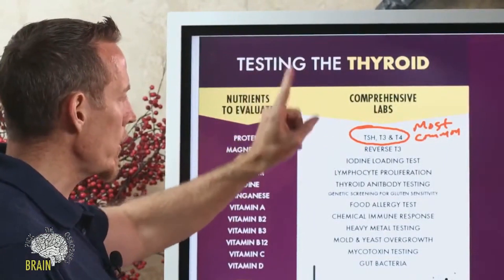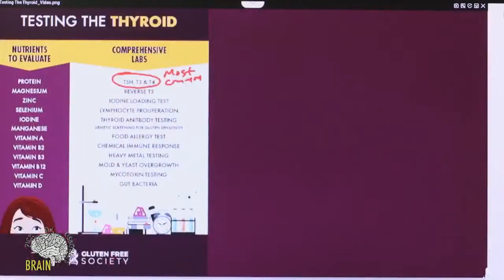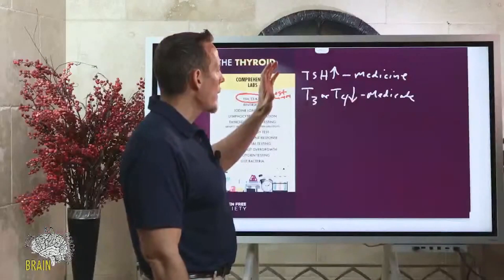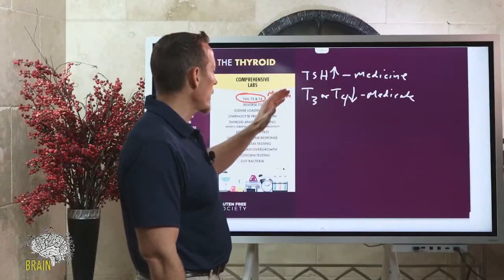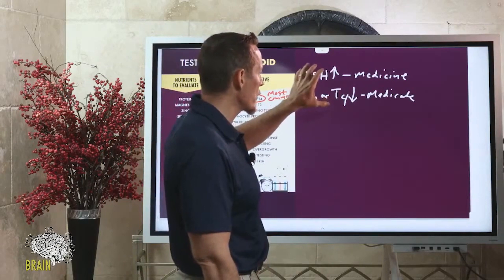What doctors do with this information is: if your TSH is too high, they'll medicate you, usually with synthetic hormone. If your T3 or T4 is too low, they'll medicate you. I'm not saying there's anything wrong with thyroid medication — some people need it, some have had their thyroid glands completely removed or had radioactive iodine treatment. In those cases, medicine and regulating it with these tests is not a bad idea.